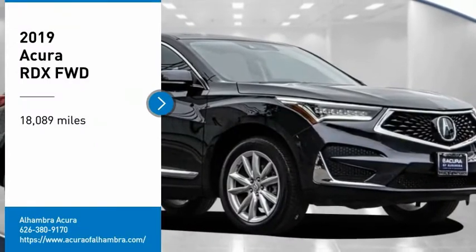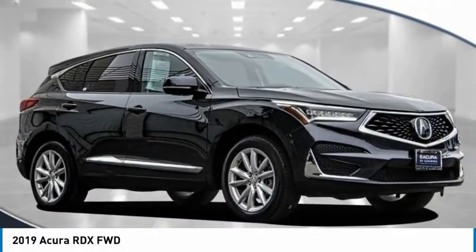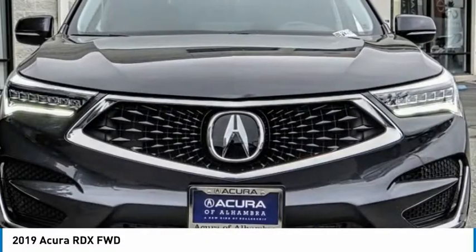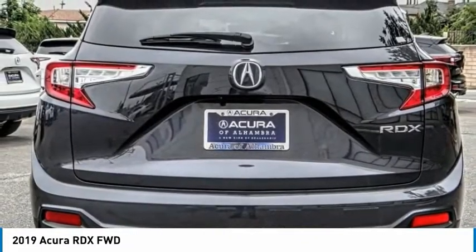Make a great choice today with the 2019 RDX. Viewed as Acura's answer to BMW's Sporty X3, the RDX offers stylish interior, plenty of sport, and a nice amount of utility.